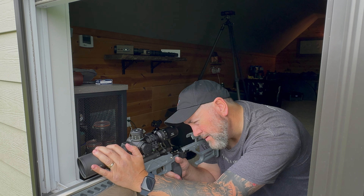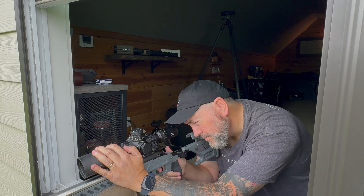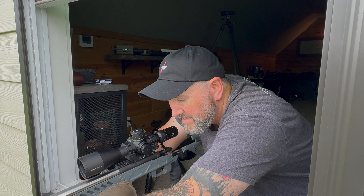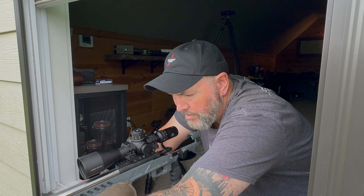Good group there. Alright, last one on the right. Another decent group. Let me get that chronograph data. Total of 16 shots because I took the extra one at the beginning.